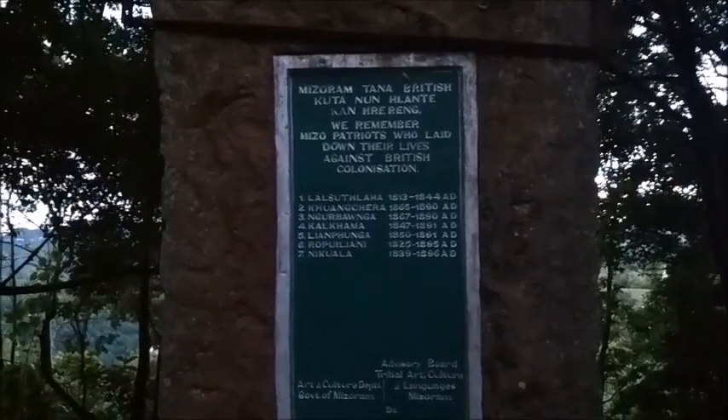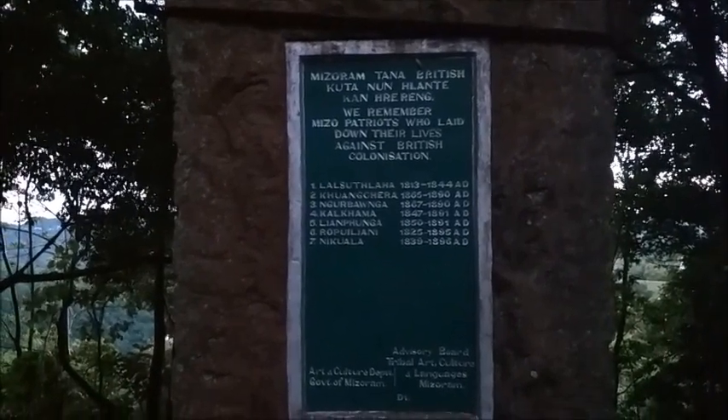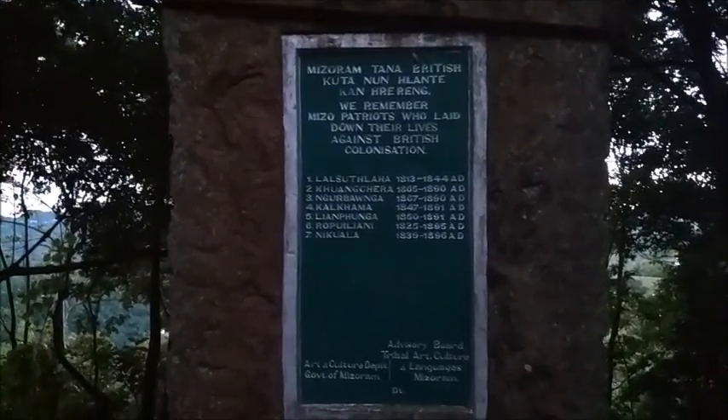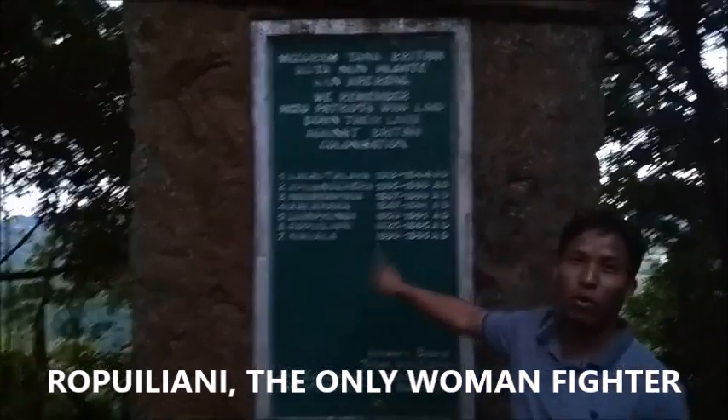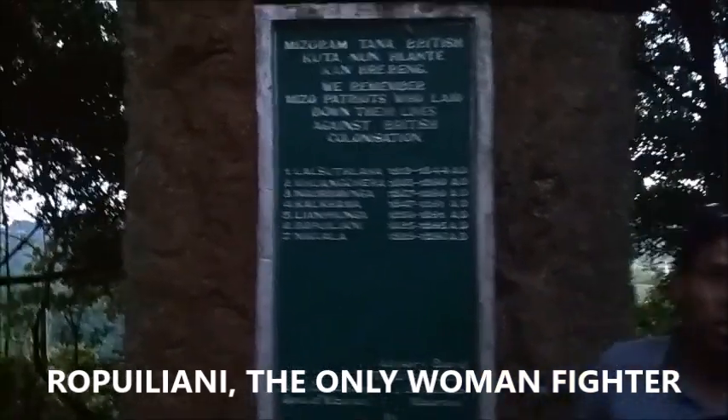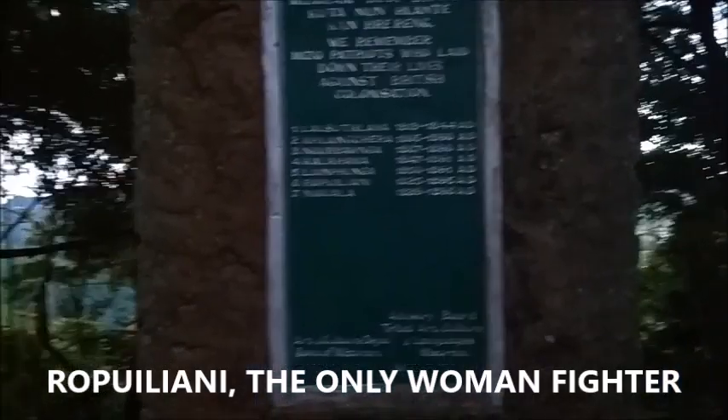Okay, let's go. Looks like a memorial. We remember Mizo patriots who laid down their lives against British colonization. Oh wow — she also sacrificed her life.